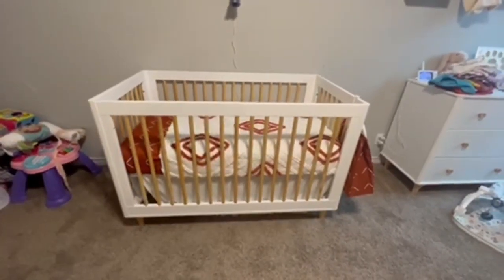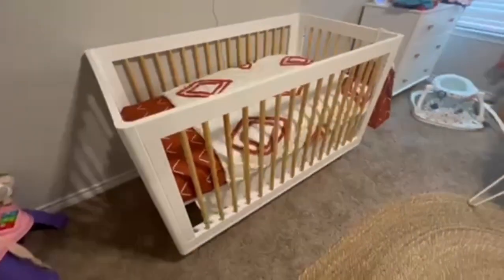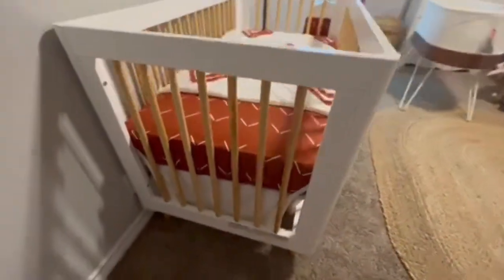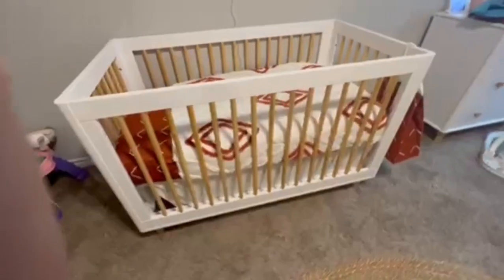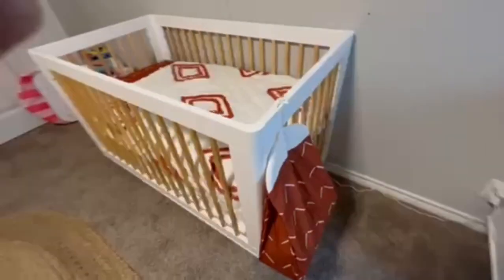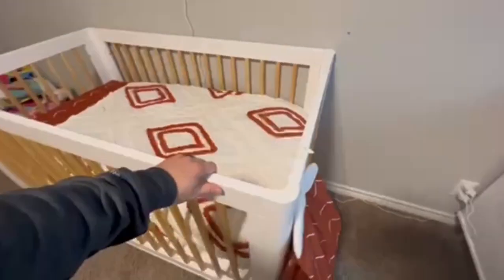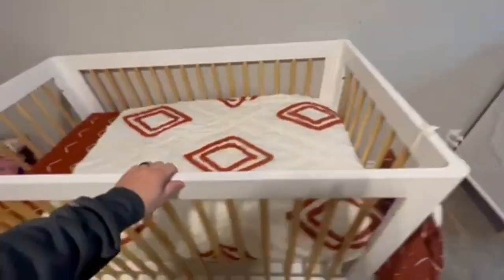Hey moms and dads of Amazon, this is an honest review of the Baby Leto Lolly 3-in-1 Convertible Crib with Toddler Bed Conversion Kit. You will want to keep watching to see all the measurements in this video and to see the favorite parts that we do like about this, and maybe something we don't like.